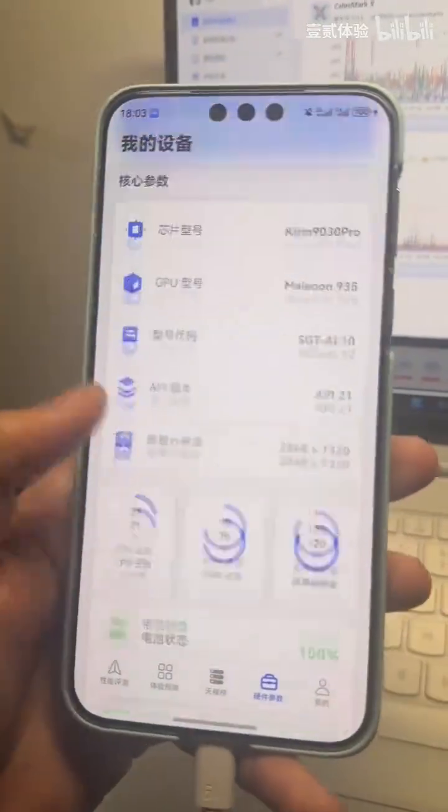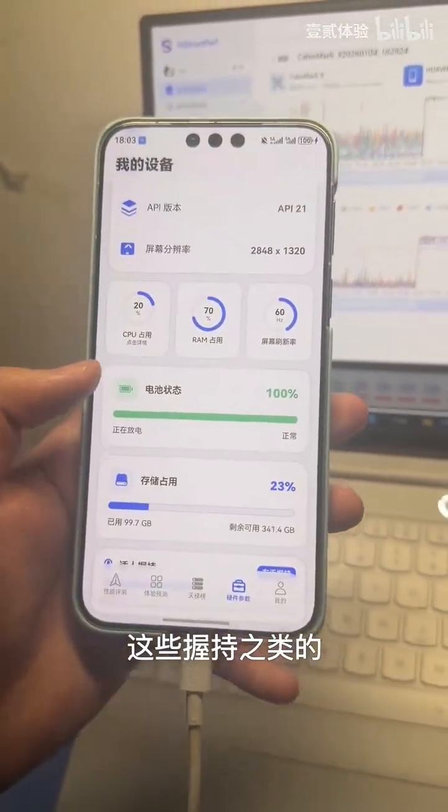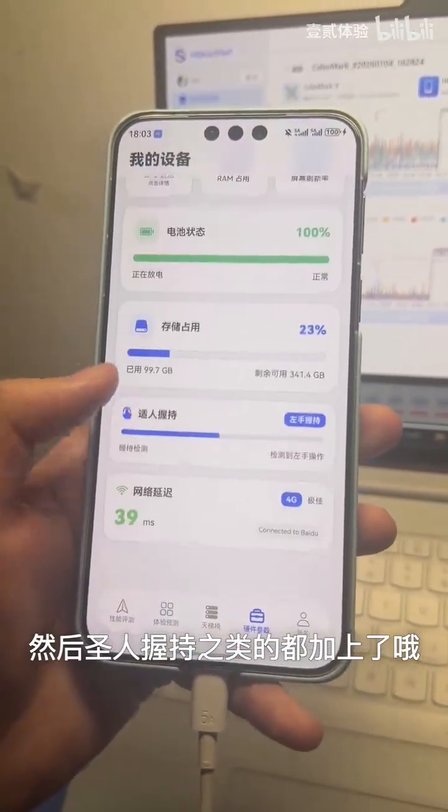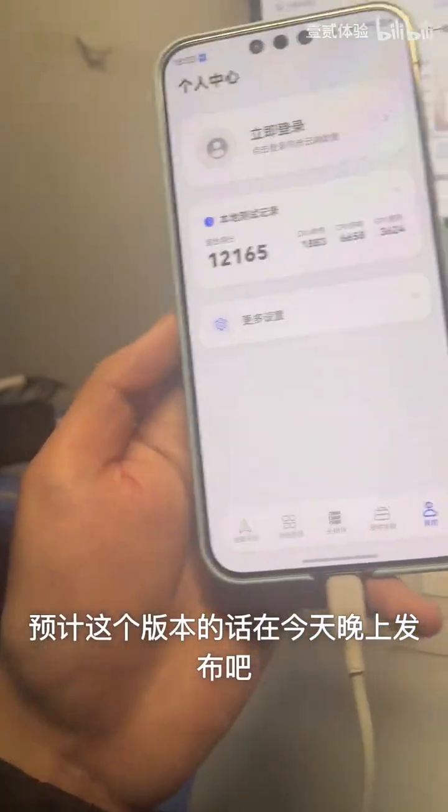You can first take a look at how the new test intensity performs, including things like the two-handed grip scenarios and other various holding or grip situations. We have also added the photography grip scenarios.